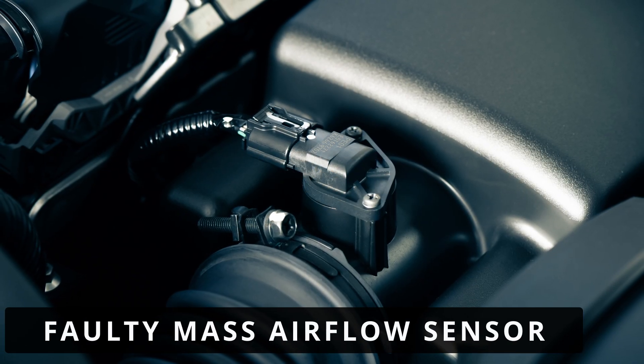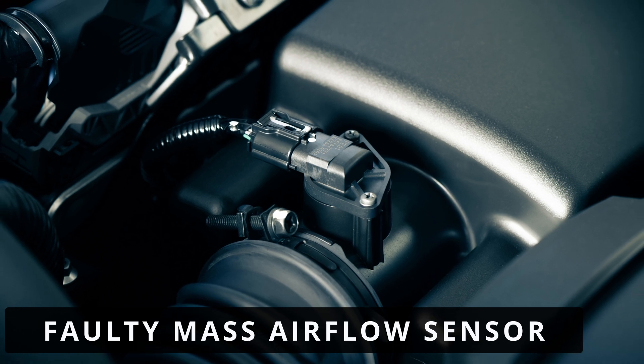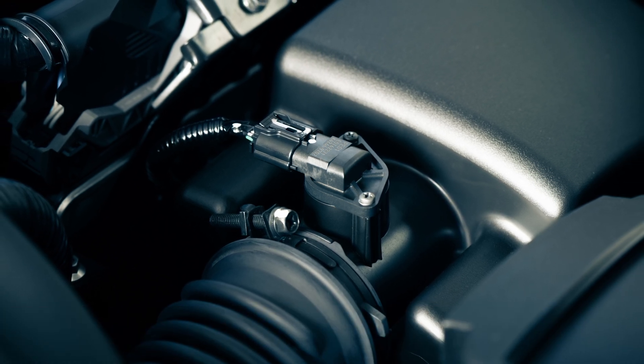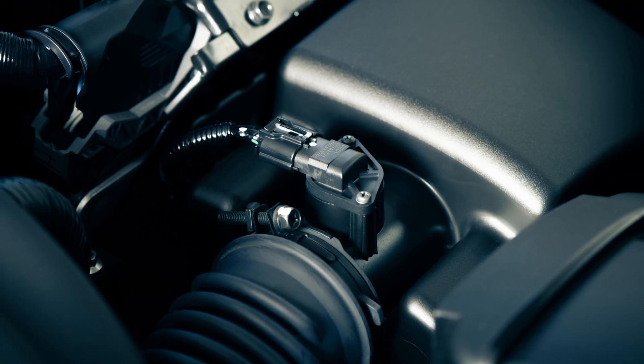The next cause could be a faulty mass air flow sensor. On some vehicles, the IAT sensor is built into the mass air flow sensor. If the MAF sensor is failing, it can affect both air flow and temperature readings, triggering the P0113 code.